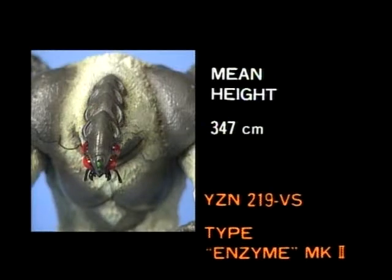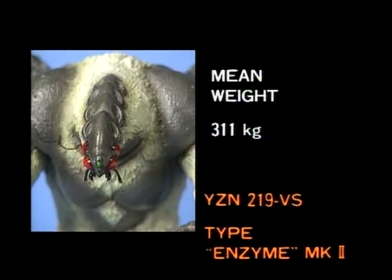Although this creature is large, it can travel very quickly. Its ability to fight is almost that of a hyperzooloid. Average height: 347 centimeters. Average weight: